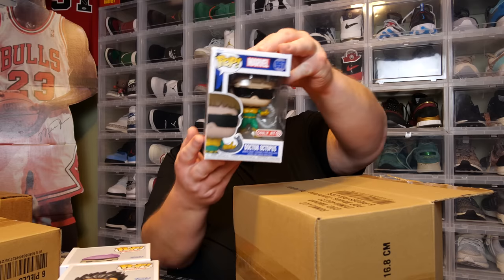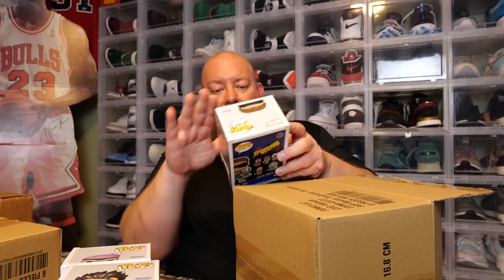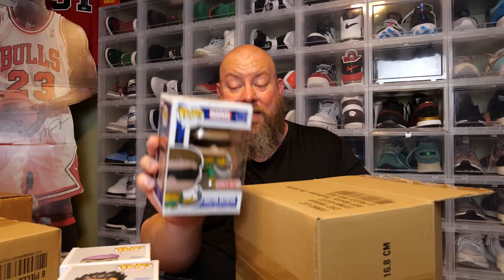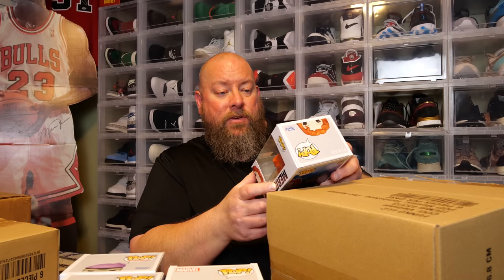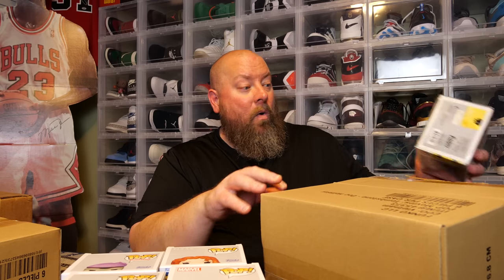Number three: back says Spider-Man — we got Dr. Octopus Spider-Man, super cool, no damage. Number four: Brave, Merida, 2022 NYCC shared sticker, box is mint. I think they call it a damage mystery box because the big grail pieces had damage on them — everything else is pretty much mint.